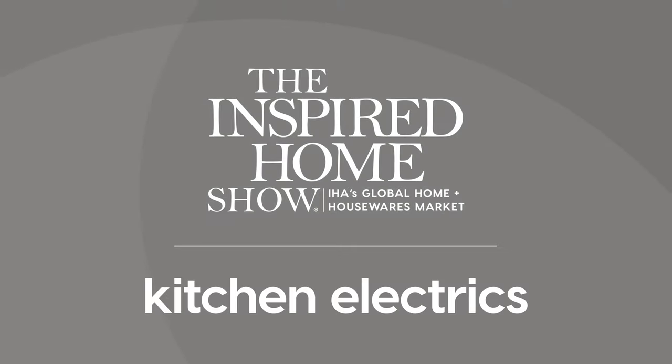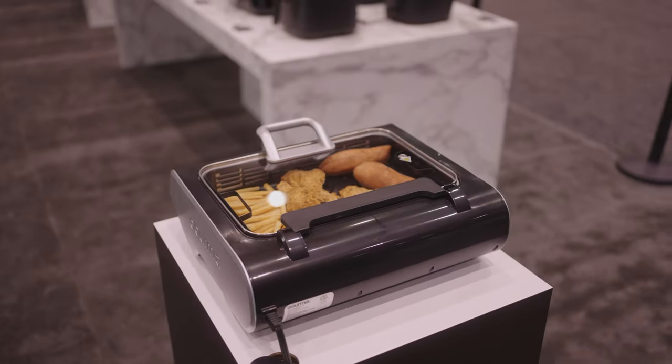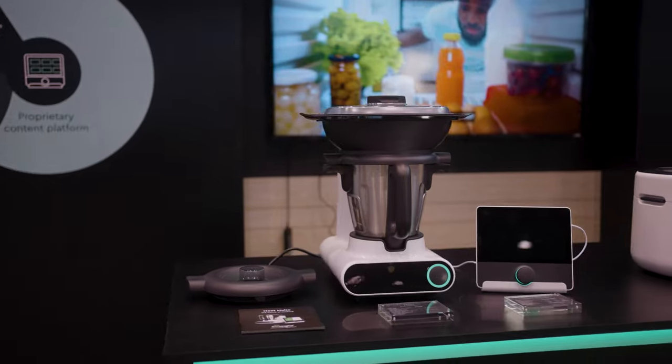Kitchen electrics that can accommodate small space living are incredibly popular. That might mean that they store in a compact manner, or it might mean that they actually perform the function of two or more separate electrics.